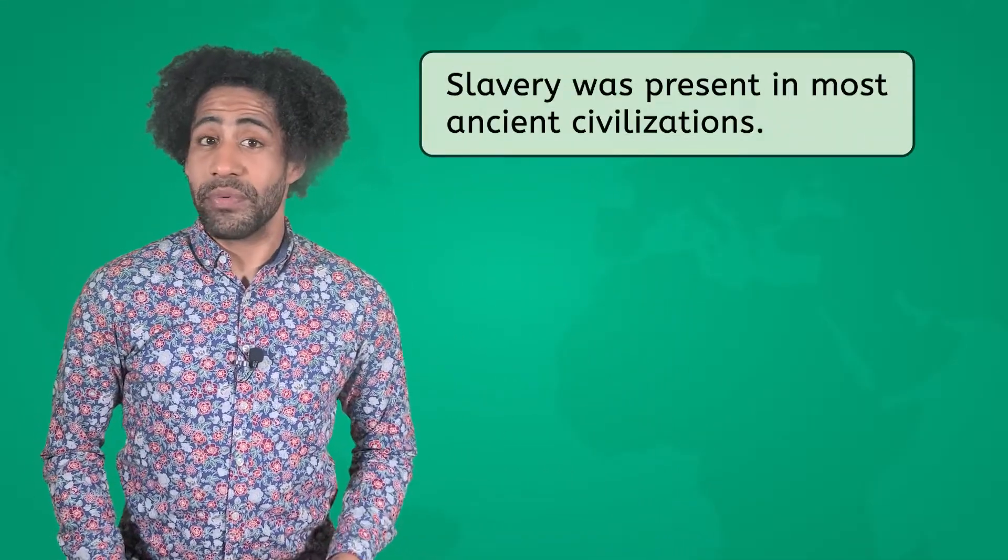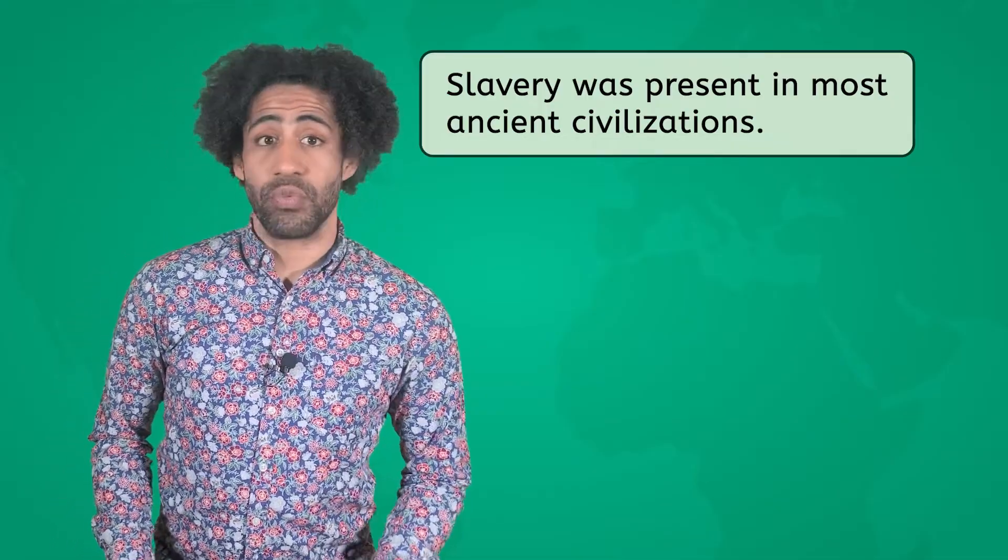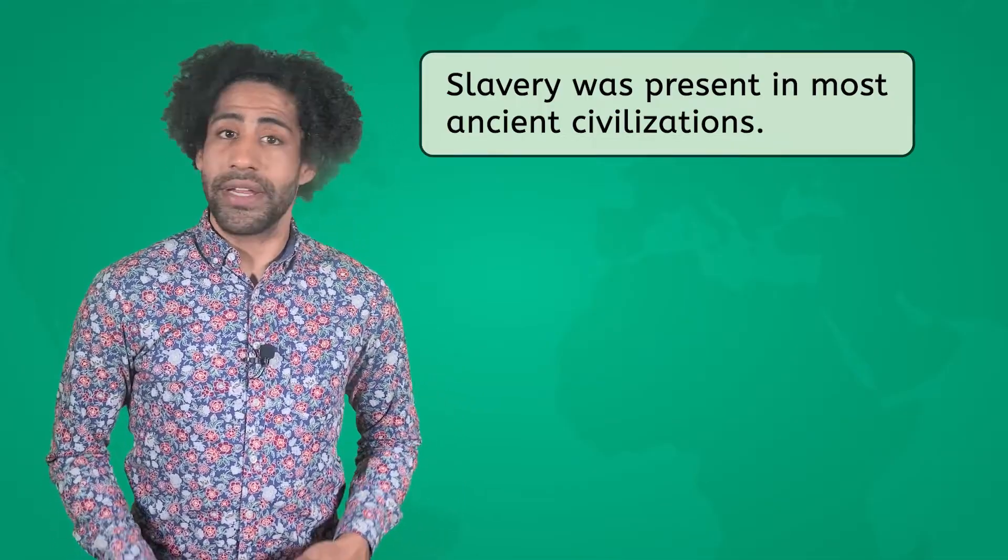Did some of the civilizations we've studied previously have slavery? Slavery was present in most of the places we've studied, like ancient Rome and Egypt, but it's totally unacceptable today.